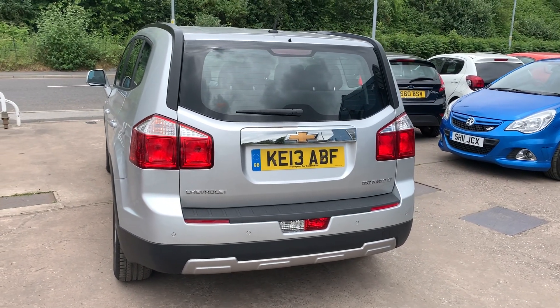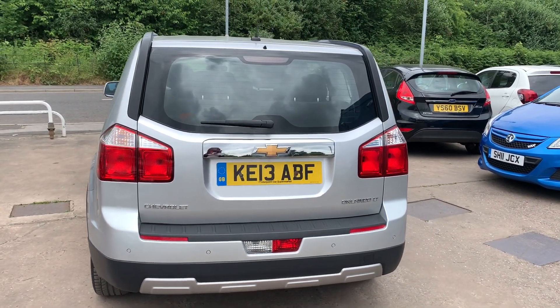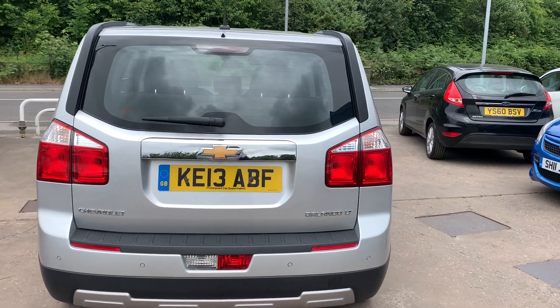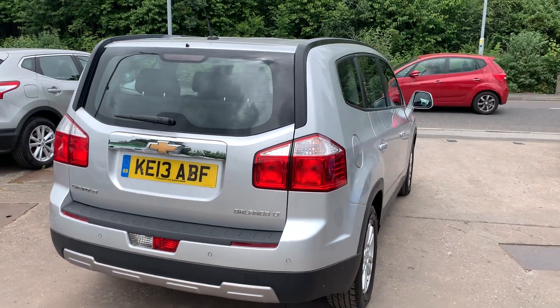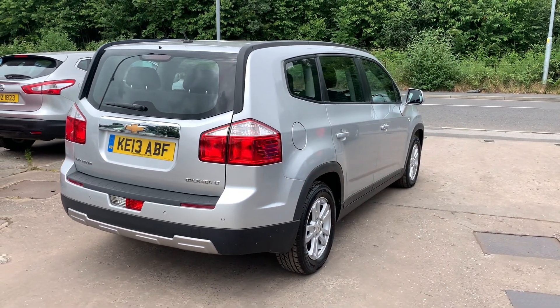It has a DAB radio, CD player, an auxiliary port, USB, remote central locking, two remote keys, multifunction steering wheel, and the car is low mileage — it's only done 31,000 miles.